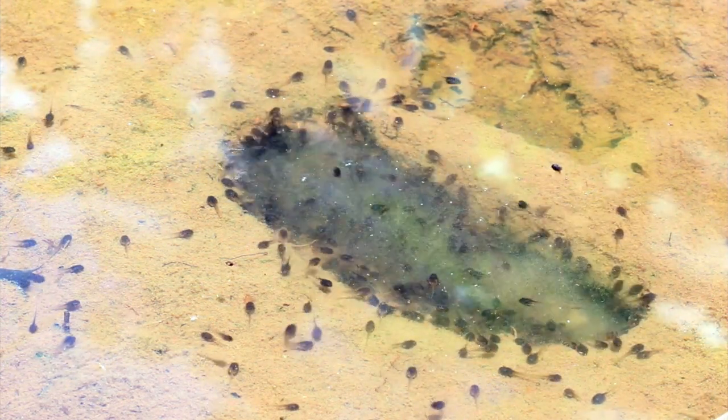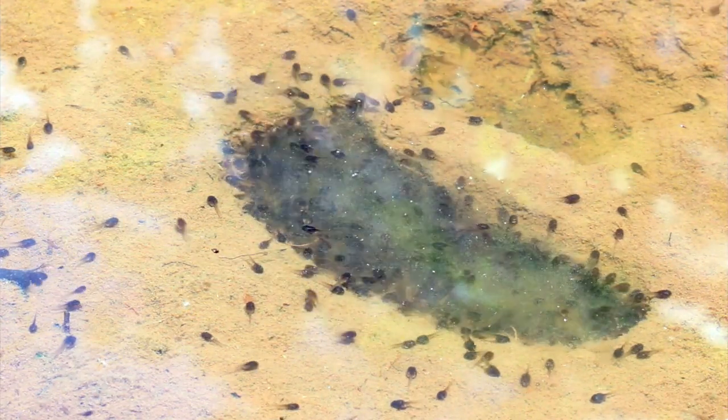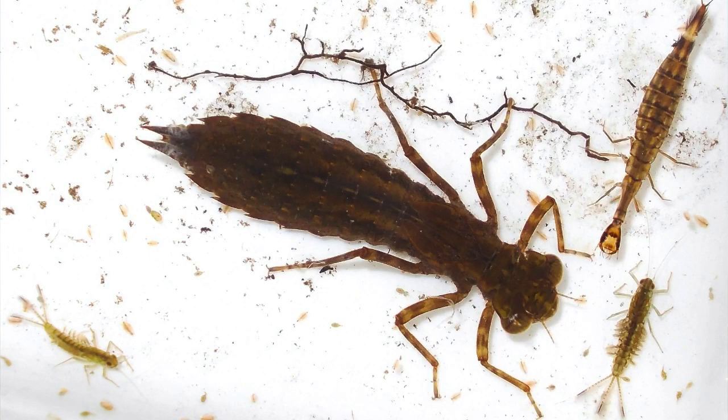During this stage, which can last up to two years, dragonflies will swim and eat just about anything. They will eat tadpoles, mosquitoes, fish, and other insect larvae. The nymphs have been known to also eat each other. And a nymph can extend its jaw in front of its mouth to catch its prey. Some nymphs even hunt on land.